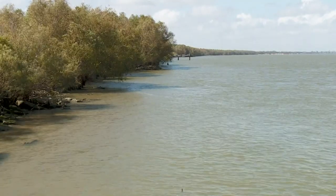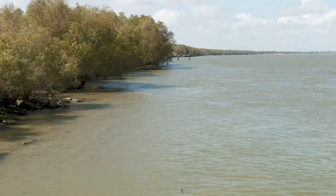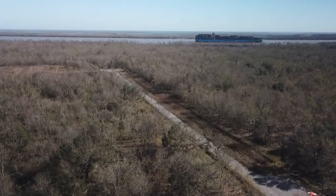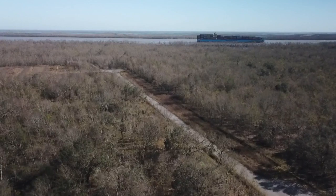Construction of the diversion would begin by the end of next year if the project gets final approval. Money from the state's BP oil spill settlement would cover the $2 billion price tag.